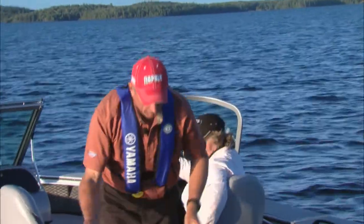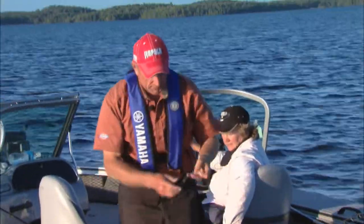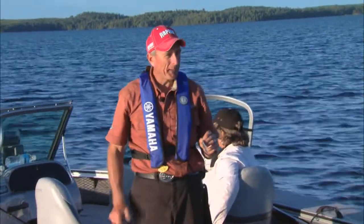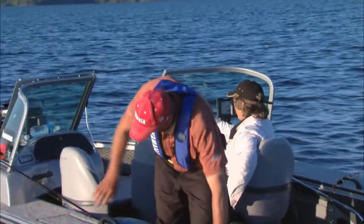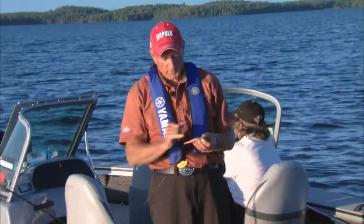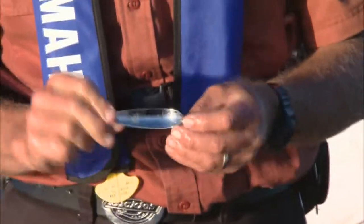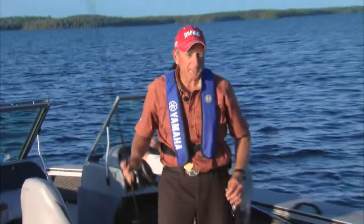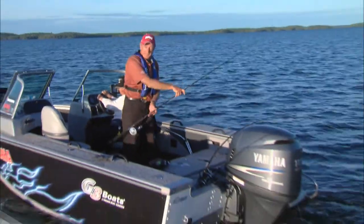I was just about to put a silver spoon called a Rocket on this rod, but all of the walleyes have come from this particular color. I happened to bring two of them — that's the flipper spoon, and you can see it's got that pink and green color with silver on the back. For some reason that spoon is producing the walleye, so I think I'm going to run the same spoon on the other rod. Does that make sense?